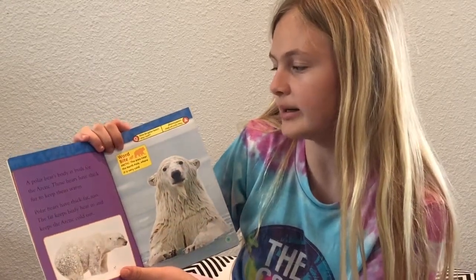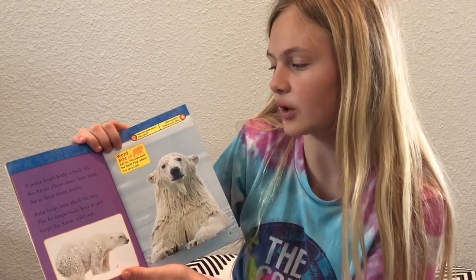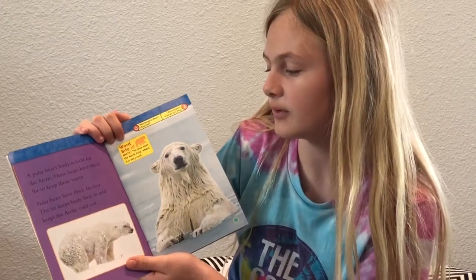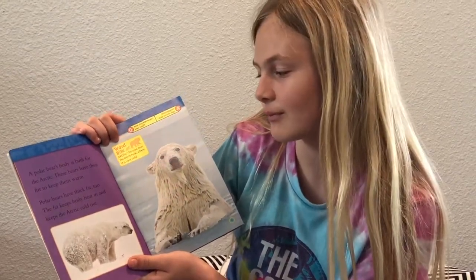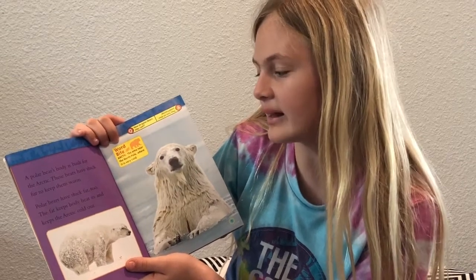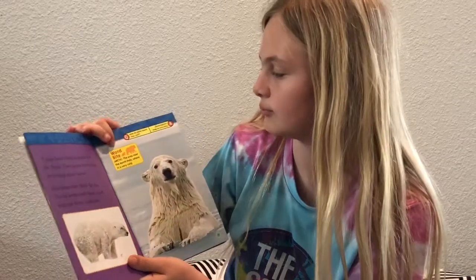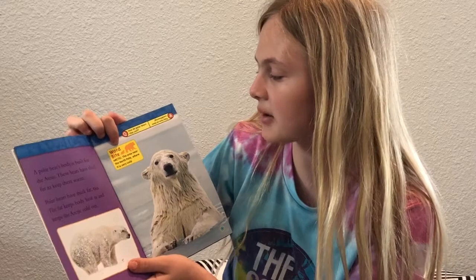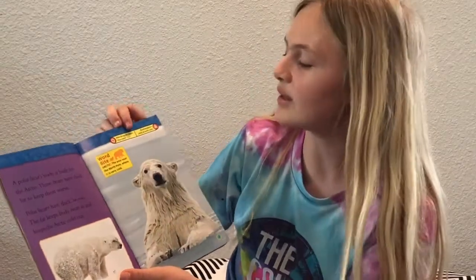A polar bear's body is built for the Arctic. These bears have thick fur to keep them warm. Polar bears have thick fat too. The fat keeps body heat in and keeps Arctic cold out. Word bite — Arctic: the area near the North Pole where it's very cold.